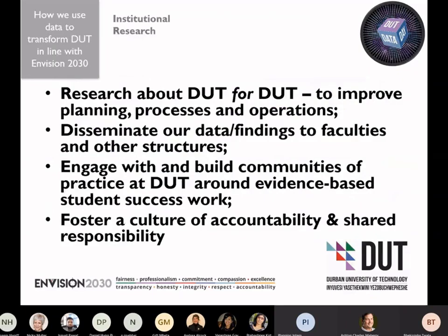So how do we in the SIA Pumalela project, which is run through institutional planning, use data to transform DUT in line with Envision 2030? The SIA Pumalela project contributes to the institutional research agenda at DUT. Institutional research is research about an institution — in other words, about DUT and for DUT. The idea is that we want to improve planning processes, operations, and how we do things. It's practical, applied research about improving.